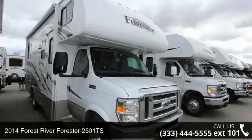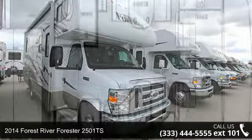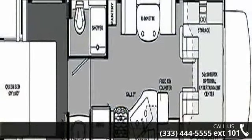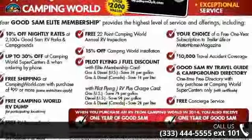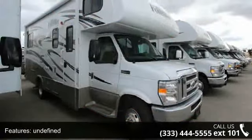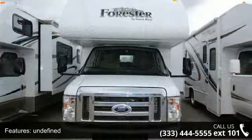Start planning your next trip in this 2014 Forest River Forrester 2501 TS. For those looking for a feature-packed motorhome, look no further. Here we have the standard for style, quality, and driver comfort in Class C gas RVs. This unit is equipped for short trips, lengthy vacations, or even full-timing.